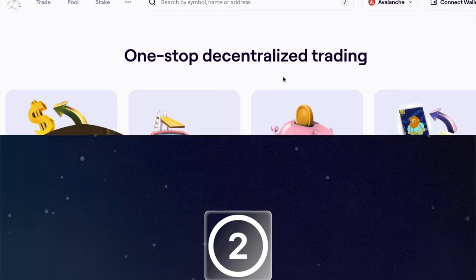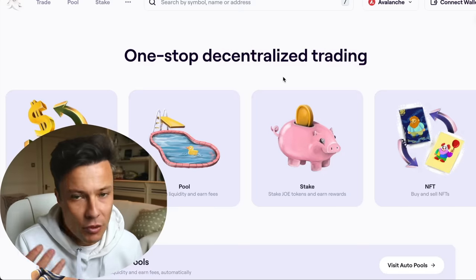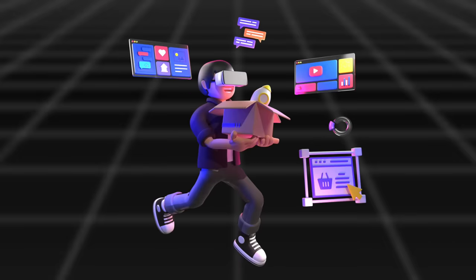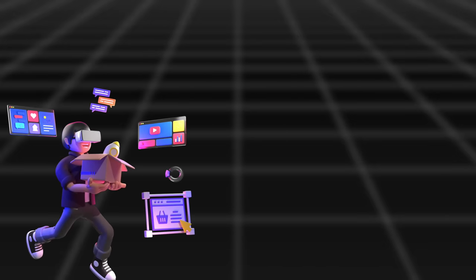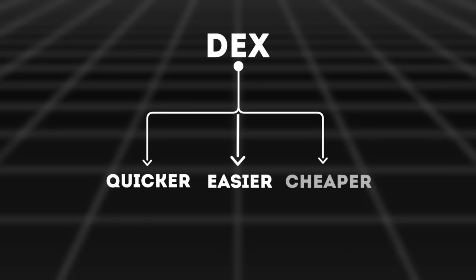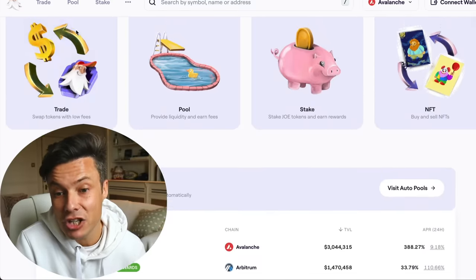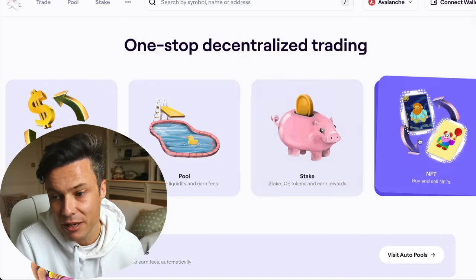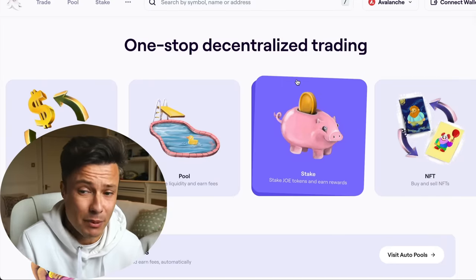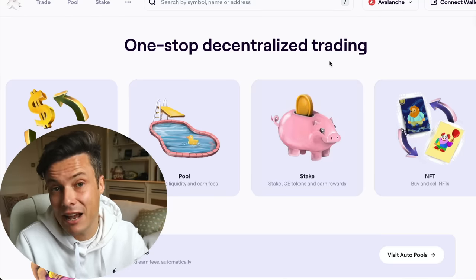On to the next - another decentralized exchange called Trader Joe. Do you see a theme here? Decentralized exchanges are starting to grow as centralized exchanges become more annoying and more difficult to use. Also, as people become more educated and understand how to use DEXs, they will do so more because they're quicker, easier, cheaper often, and actually not as scary as they might seem initially. You can do trading, pools, staking. Total value locked is building on this platform all the time, which is a positive thing and also impacting the Avalanche ecosystem.